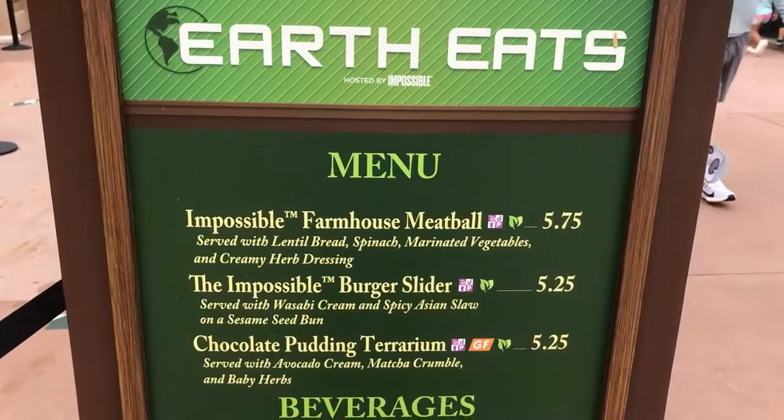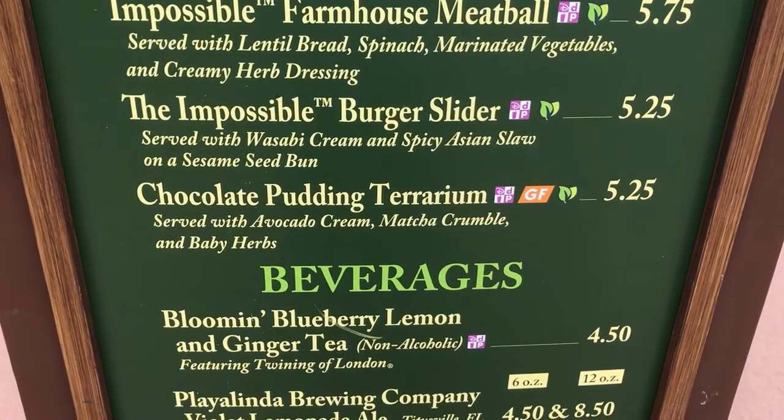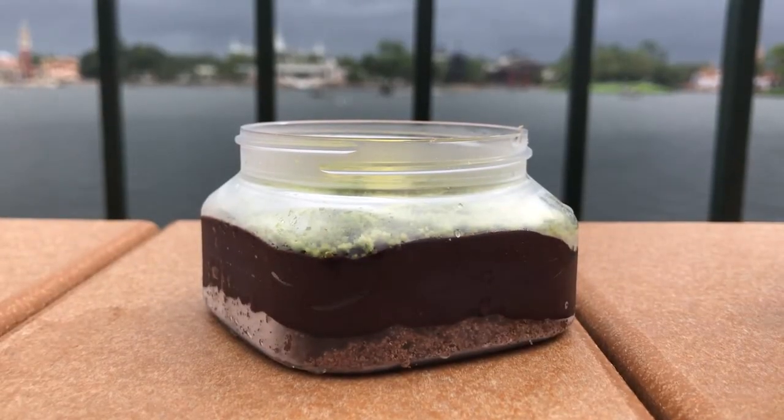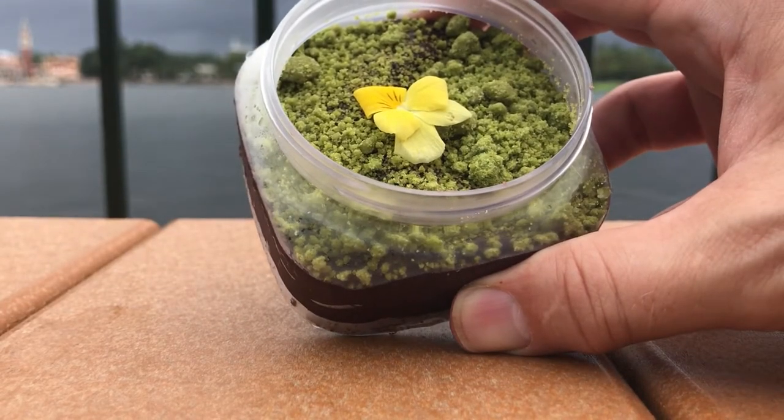This is from Earth Eats. It's the pudding with matcha and avocado. I don't know — I'm just going to try it. It's chocolatey. If I were to compare this to a jello pudding, I would say this is thicker, maybe a little more fudgy. I can't tell that there is a discernible flavor to the green that's on top — the matcha or the avocado. I'm not sure what that is.